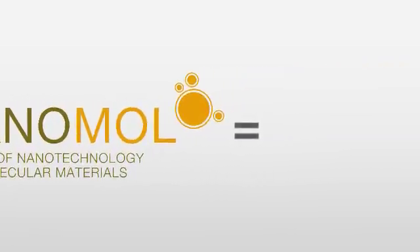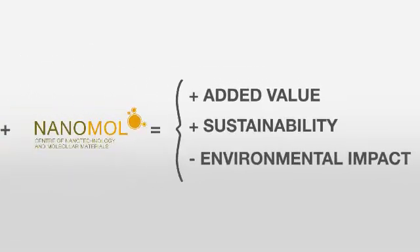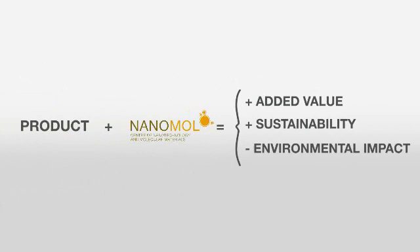Here at NanoMol, we can help you increase the added value of your products, improving their properties and increasing the sustainability of their manufacturing processes by improving their effectiveness and reducing their environmental impact.